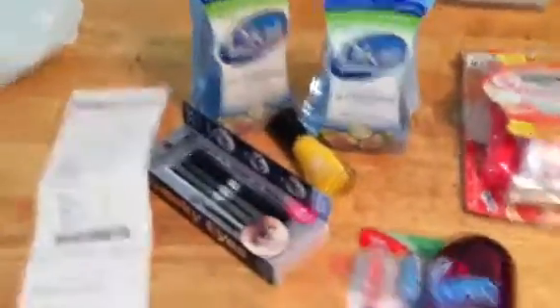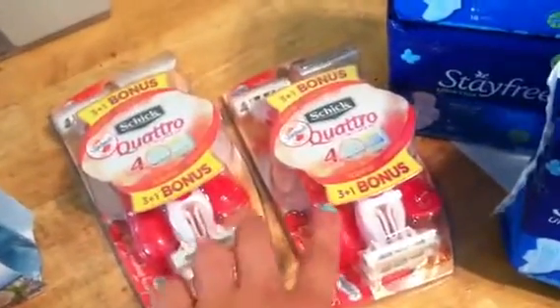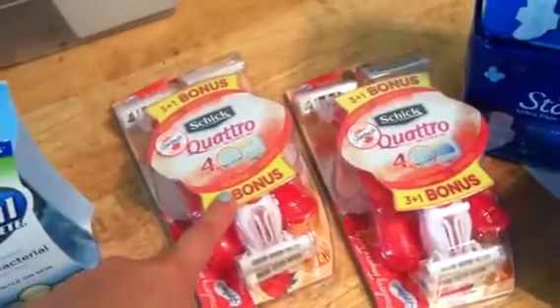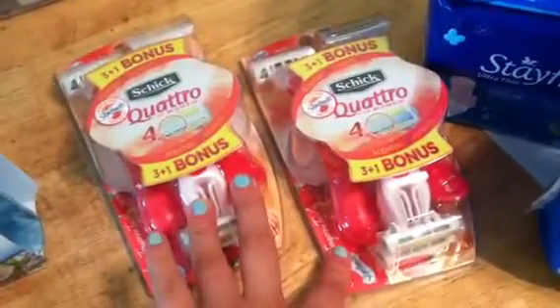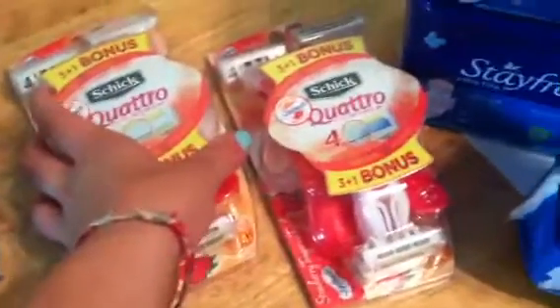Today's video is Target, Walgreens, and CVS. At Target, we had that buy one get one free coupon that came out in this Sunday's paper. These are $5.99 at my Target, so I used that buy one get one free which deducted $10.50. Then I had a $2 off coupon that I got from the back of this, and I was able to use that and it gave me a little overage. These are buy three, get a $5 gift card.